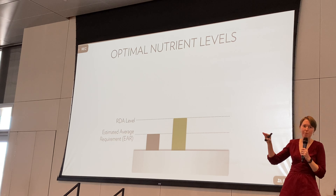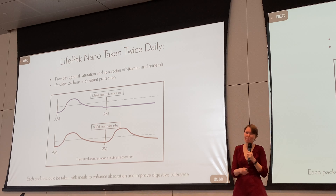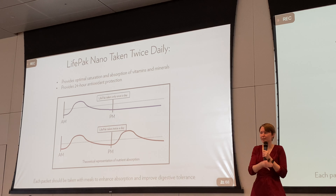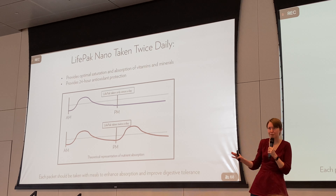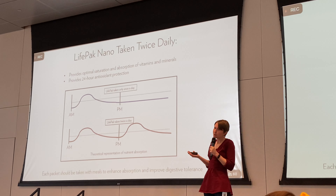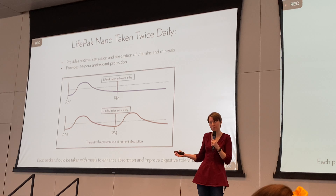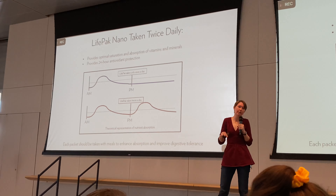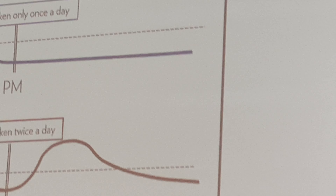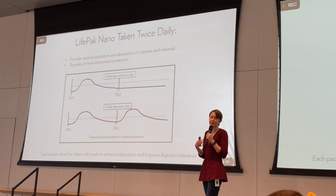Could you take a double dose just once? You could, but that's a lot of pills. It's much better to spread it out. Take it with food for maximum absorption — this also helps with tolerability, as sometimes people get a little upset stomach with multivitamins. It's better to take it with food to help improve digestion, tolerance, and absorption.